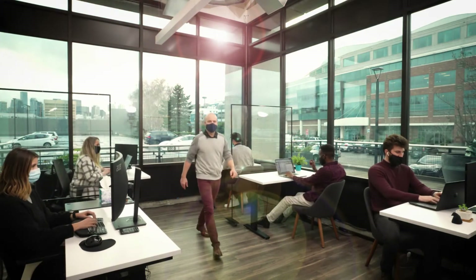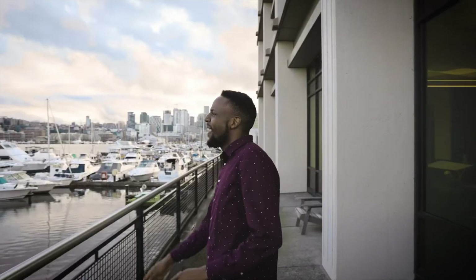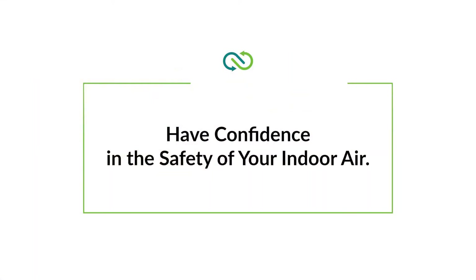So, when you're ready to welcome everyone back safely, have confidence in the safety of your indoor air, thanks to Veridart. Contact Safe Traces to start today.